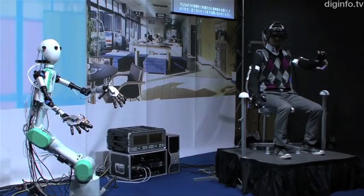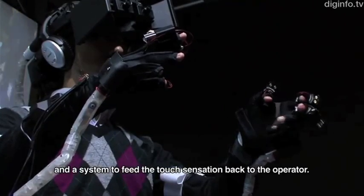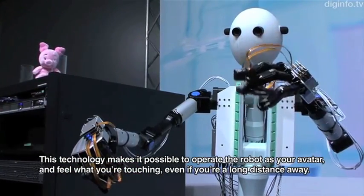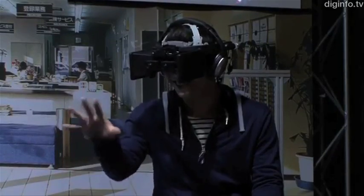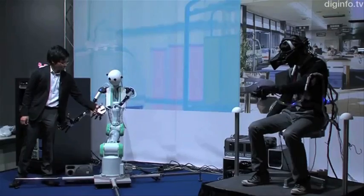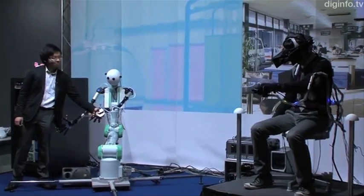And some robots are you. The tele-existence robot allows the user to experience things through the sight, sound, and touch of the robot. It features a 3D visual display, an audio system, and tactile gloves that transmit its experience virtually to the operator.